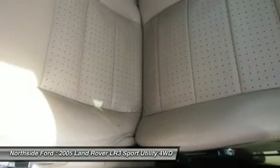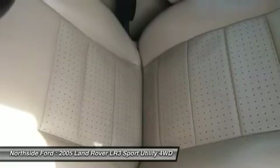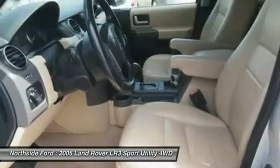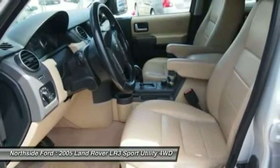Motor Trend gave the LR3 the title of 2005 Sport Utility of the Year. Be prepared to be transformed when you get behind the wheel and feel the power surge right into your very soul as you mash the gas and zoom off over the horizon.